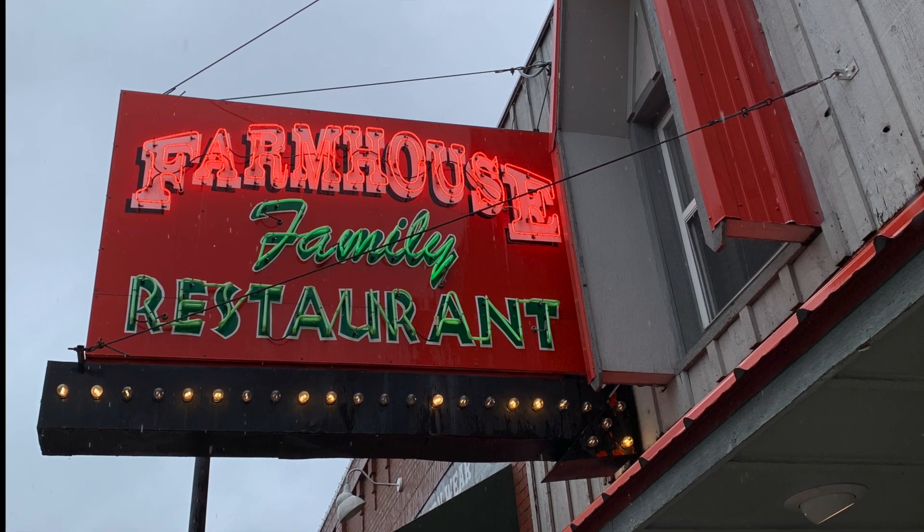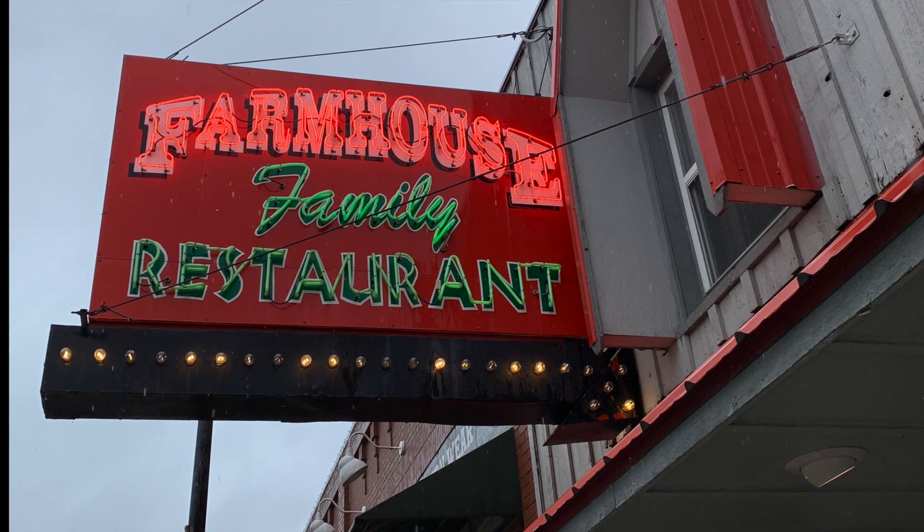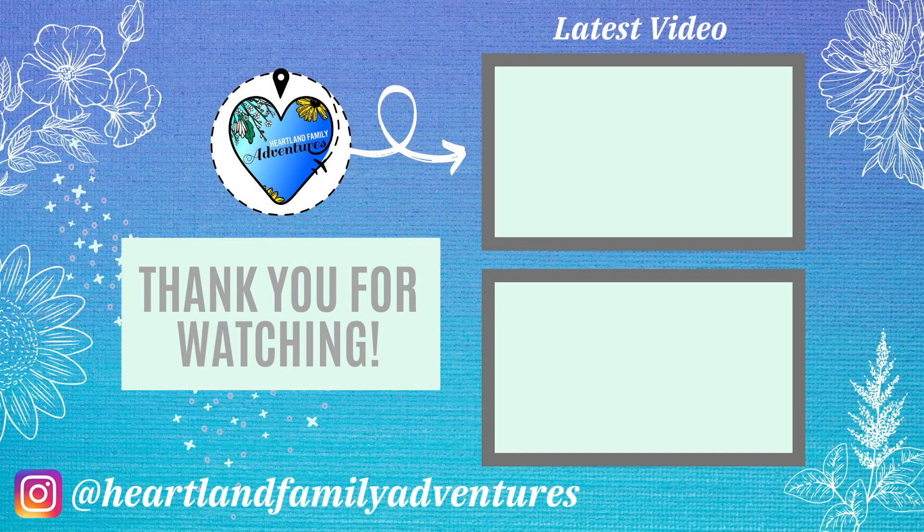Thanks for joining us at the Farmhouse. If you enjoyed this video, don't forget to give it a thumbs up and subscribe to our channel for more videos like this. We hope you have a blessed day and we'll see you next time. Bye!